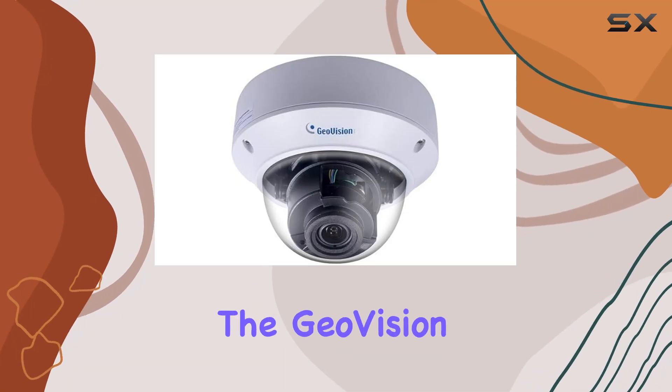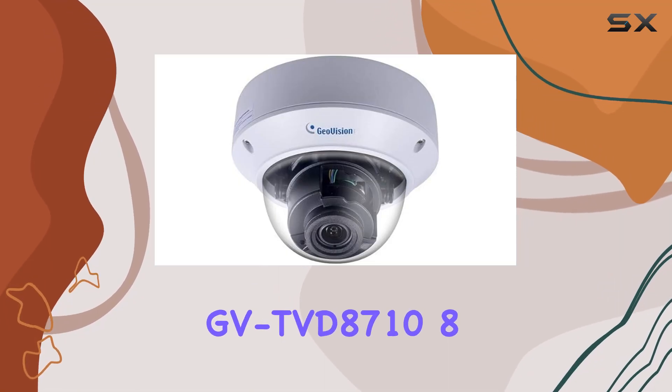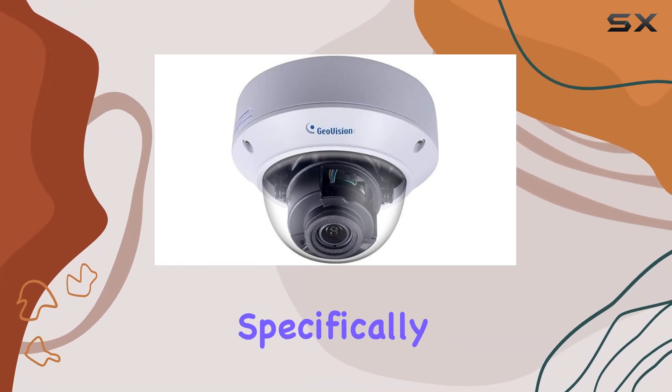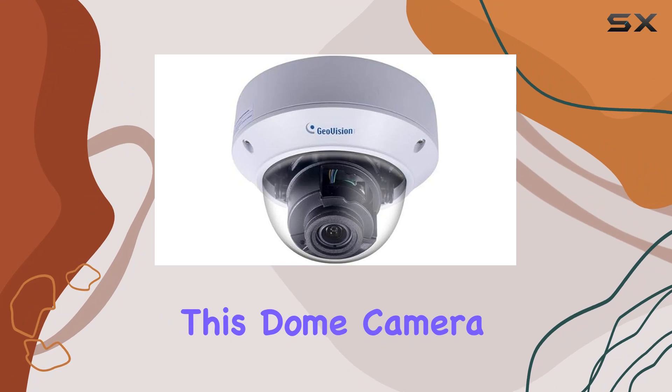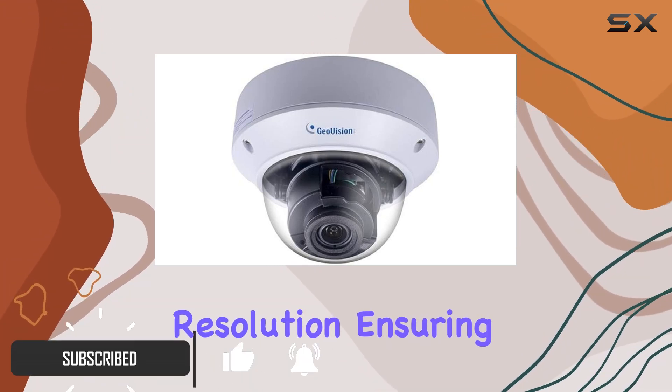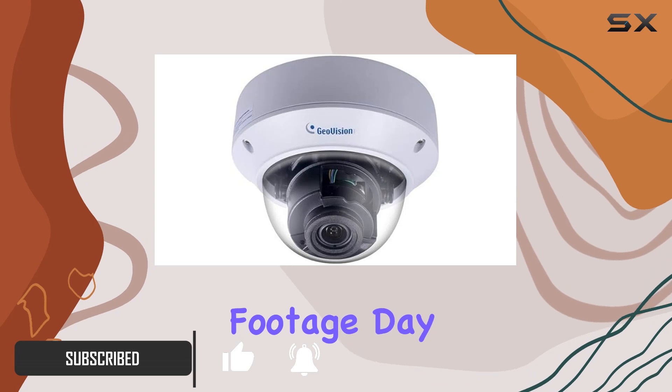Today, we're diving into the GeoVision GV-TVD8710 8-megapixel HD network camera, specifically designed for outdoor surveillance. This dome camera boasts impressive 8-megapixel resolution, ensuring sharp and clear footage day or night.